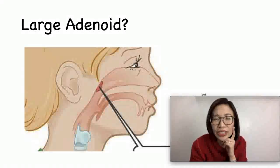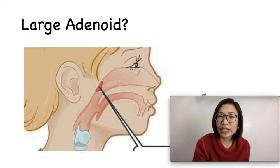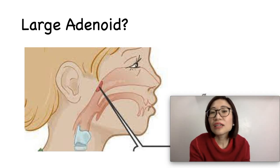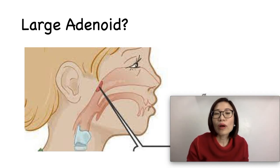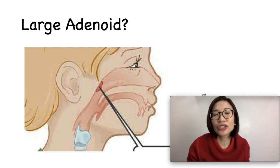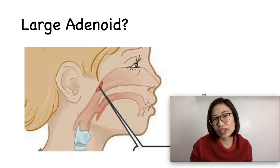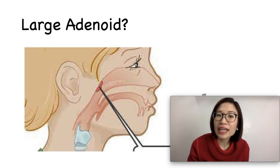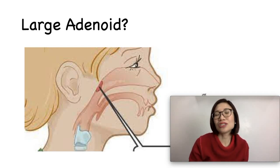Does your child have a large adenoid? It is not always easy to tell. Some children are born with large adenoids, while some have temporarily enlarged adenoids due to colds or infections, which are common in young kids. But constant swelling or enlargement of adenoids can lead to other problems such as ear infections or sinus infections.